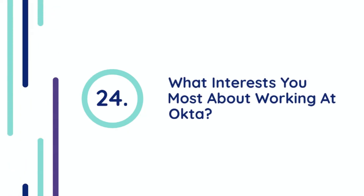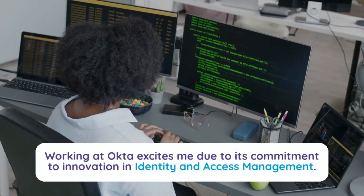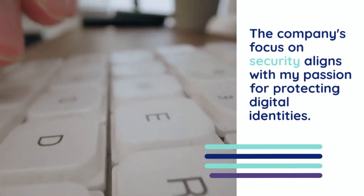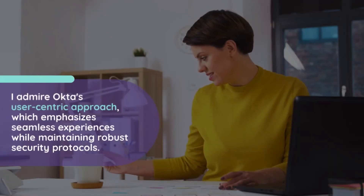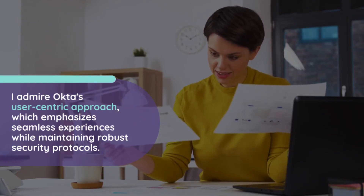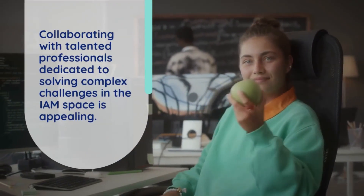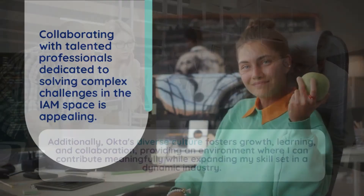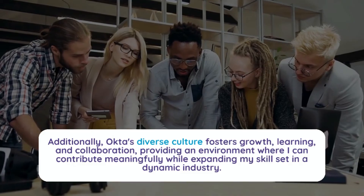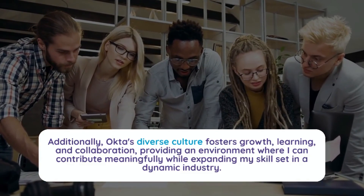Question 24: What interests you most about working at Okta? Working at Okta excites me due to its commitment to innovation in identity and access management. The company's focus on security aligns with my passion for protecting digital identities. I admire Okta's user-centric approach, which emphasizes seamless experiences while maintaining robust security protocols. Collaborating with talented professionals dedicated to solving complex challenges in the IAM space is very appealing. Additionally, Okta's diverse culture fosters growth, learning, and collaboration, providing an environment where I can contribute meaningfully while expanding my skill set in a dynamic industry.